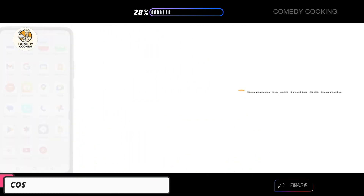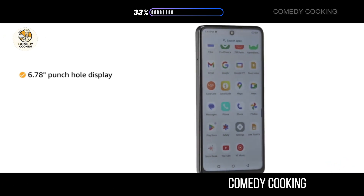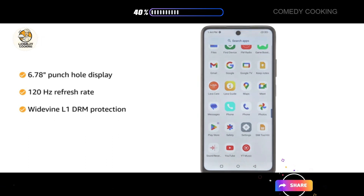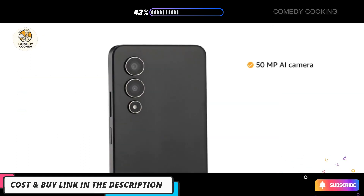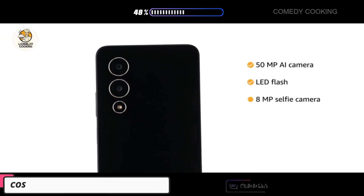This smartphone supports all India 5G bands. It features a 6.78-inch punch-hole display with a 120Hz refresh rate and Widevine L1 DRM protection. Capture your moments with a 50-megapixel AI camera with LED flash and an 8-megapixel selfie camera.